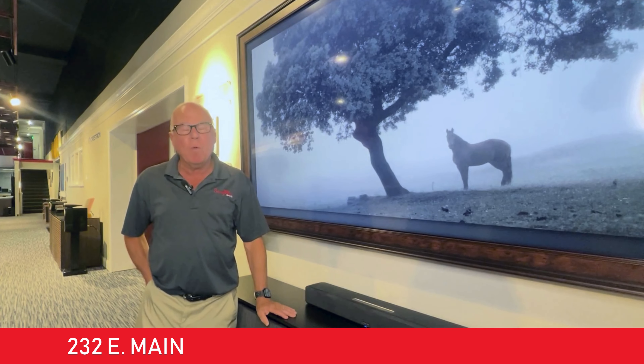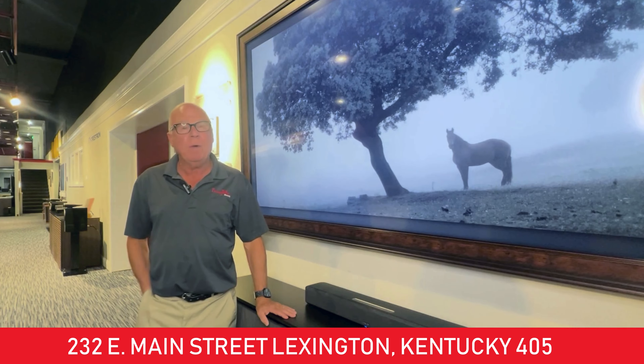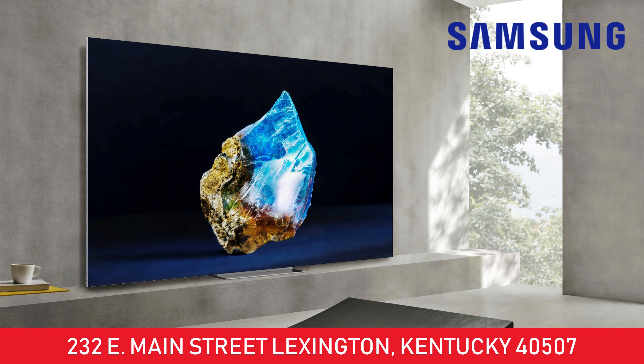I'm Barney Miller from Barney Millers Incorporated. I'm here in our showroom today to talk about Samsung. What a great lineup of TVs they've got — very reliable, great picture quality.